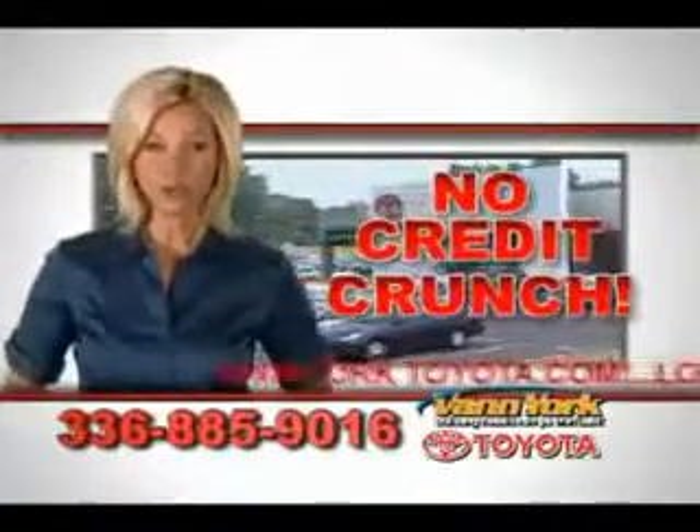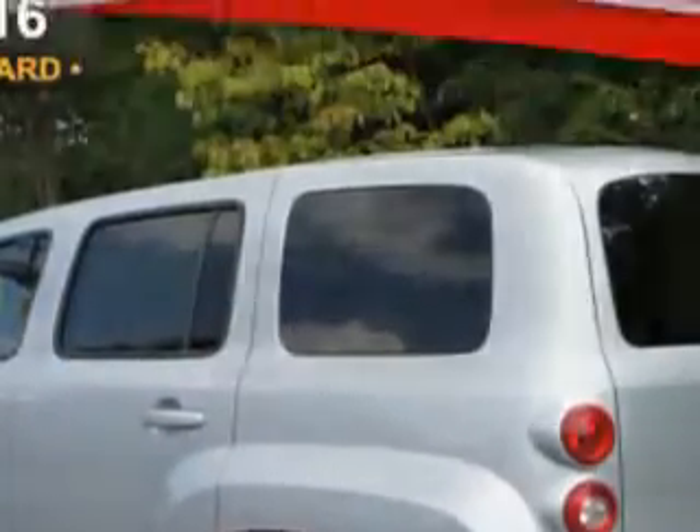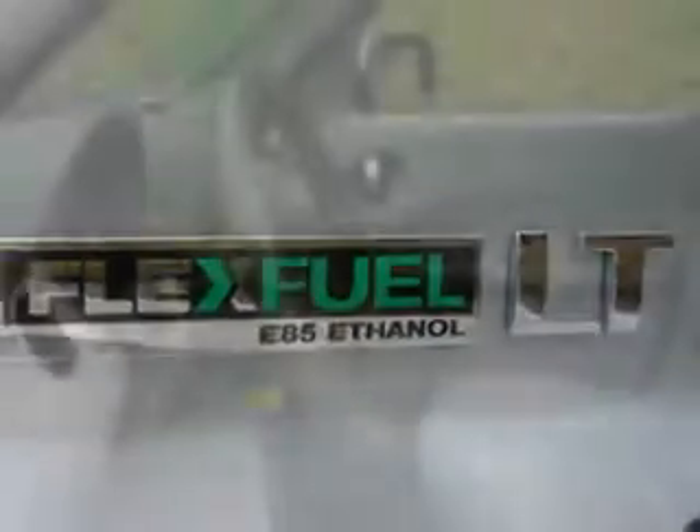There's no credit crunch at Van York Toyota — millions of dollars to lend. Imagine driving this silver ice metallic 2011 Chevrolet HHR, equipped with a four-cylinder engine and an automatic transmission. Enjoy an impressive 30 miles to the gallon on this great car with features like privacy glass,